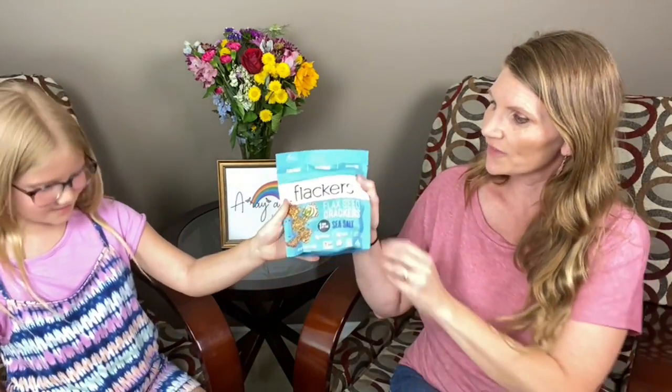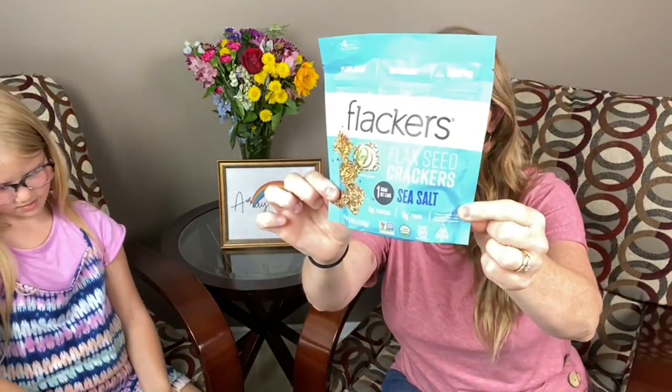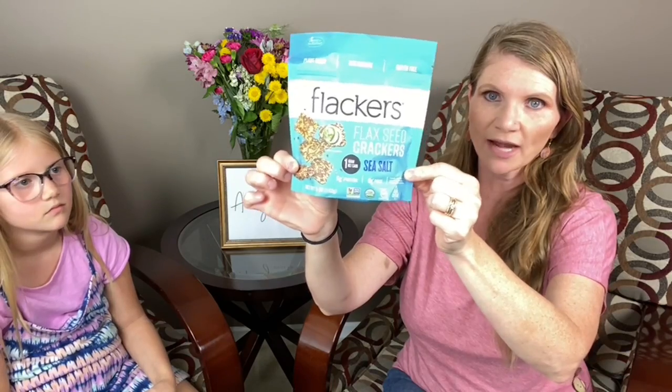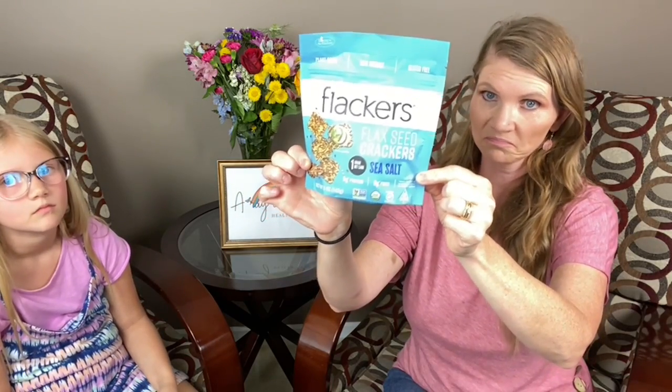Flackers. So this is literally just made of flax seed, apple cider vinegar, and salt. That's it. They're little crackers, so you could have this with your S meals. It's good.